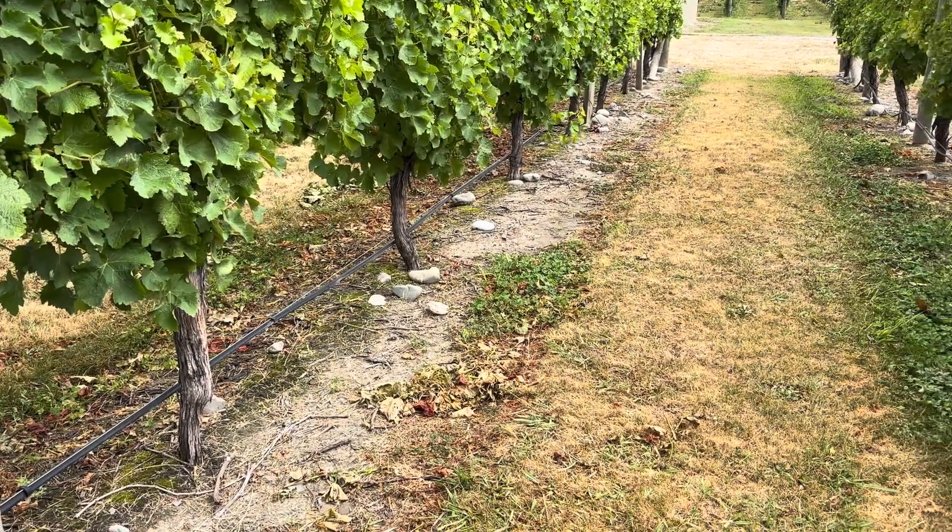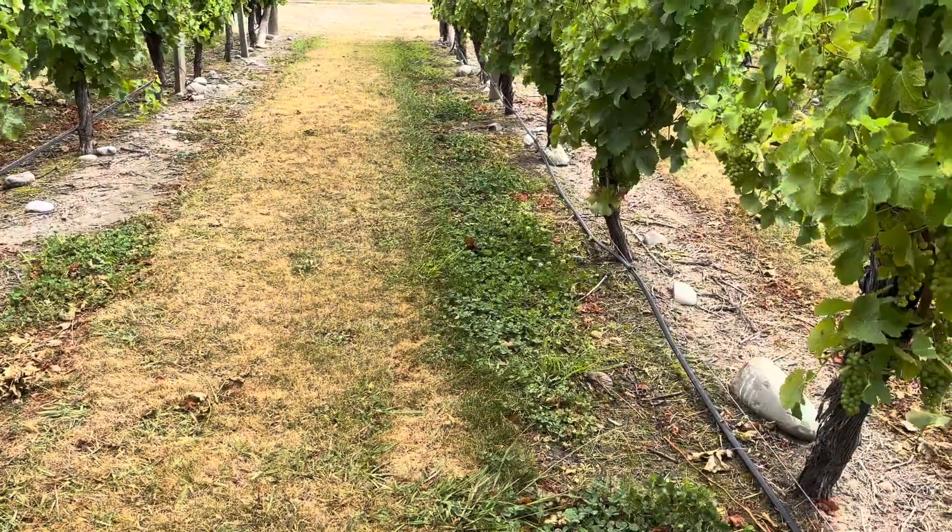Boulder Bank Marlborough Sauvignon Blanc. Check out the stones — wow, they're more like boulders really.